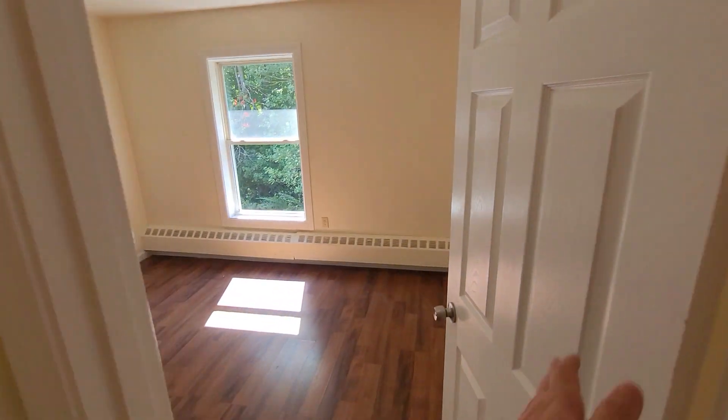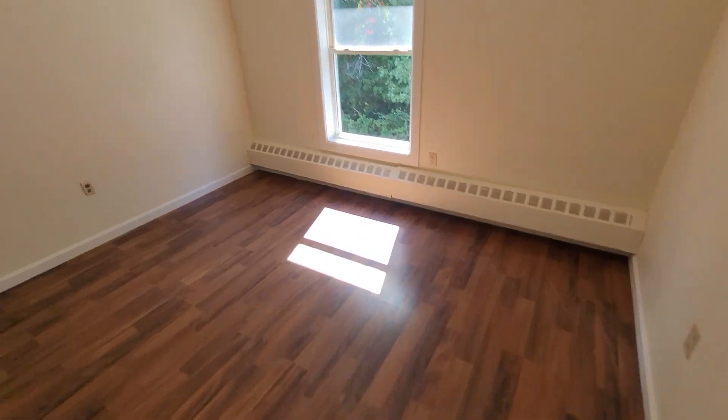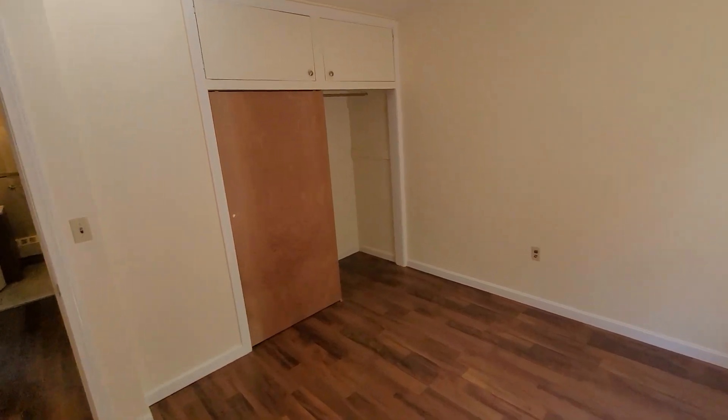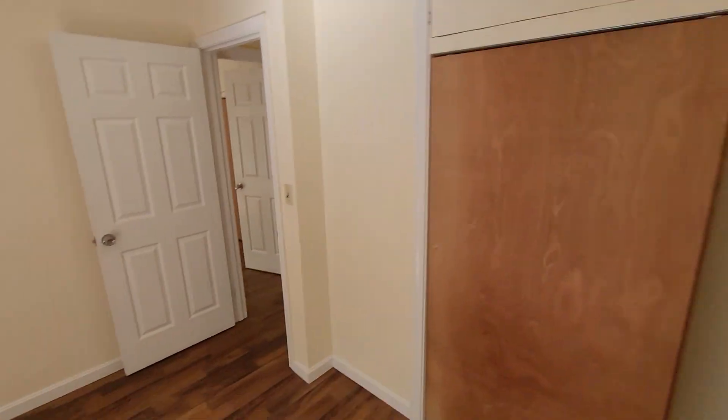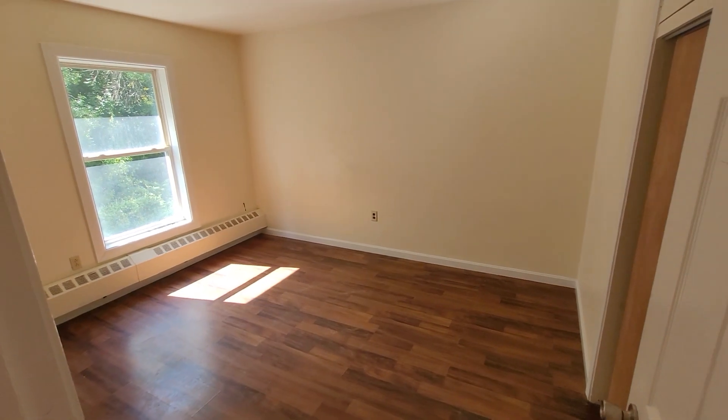This is pretty much as the tenant left it. We did a little bit of touch-up painting and our cleaner will still come back for a final clean — just wipe down floors and such. There are two bedrooms, both about the same size, easily able to fit a king-size bed. They have these double closets — double the width and deep enough to put a bureau in. Some tenants do that and then have storage above.